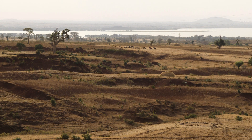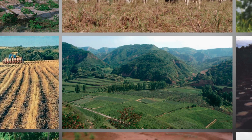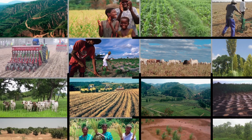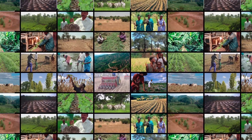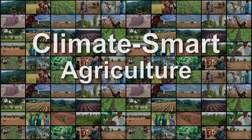Climate change has become a reality. But what if there was a way to grow crops and manage land with higher yields, based on climate resilient systems, while storing carbon in plants and the soil at the same time? Well, there is. It's climate smart agriculture.